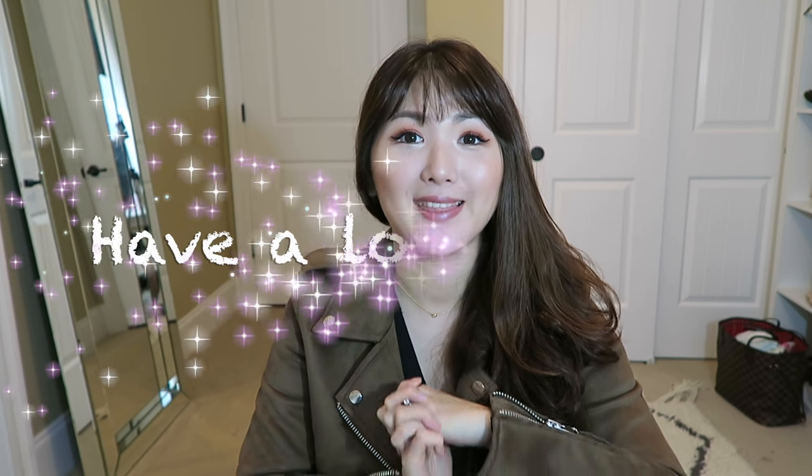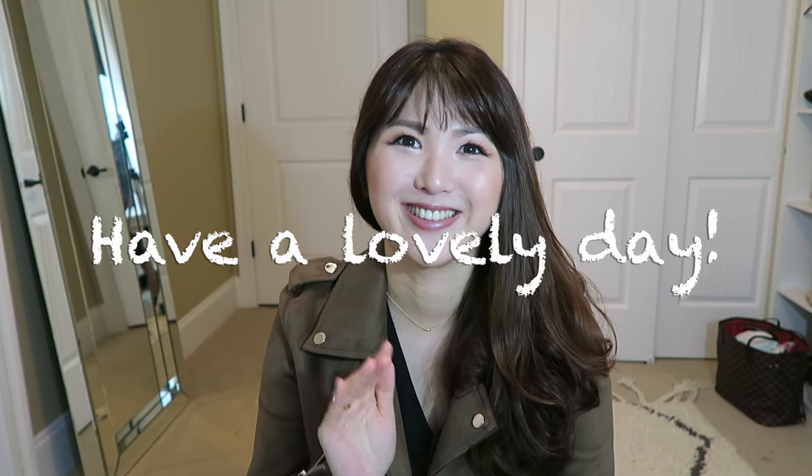I think this video is getting too long, so I'll leave the wish list for another video. Thank you so much for watching — I'll get back with you in my next video. Bye guys!